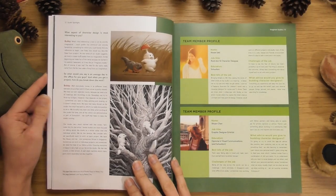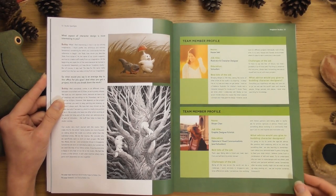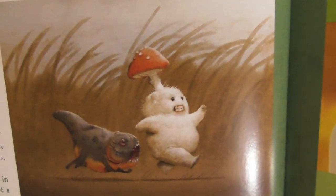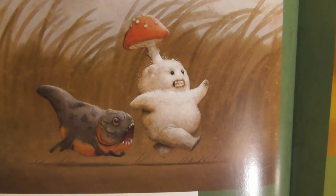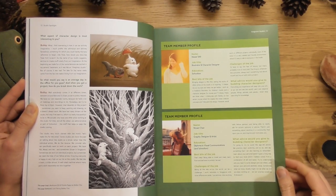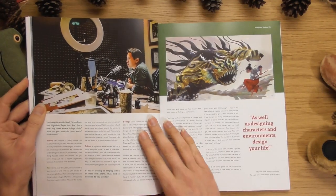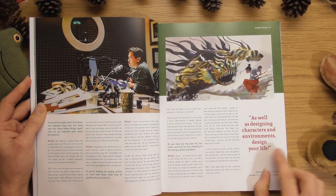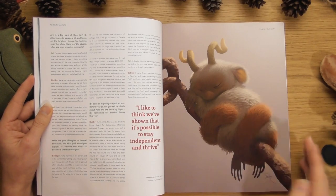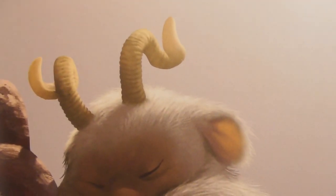I wish you could smell it — it smells like Christmas, like when you get new things at Christmas. Look at this little character — how fun is that little magic mushroom guy! These are the people of Imaginism Studios. As well as designing characters, they do environments too — design your life!